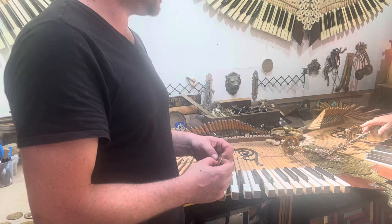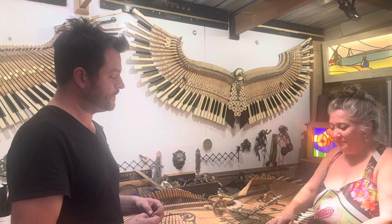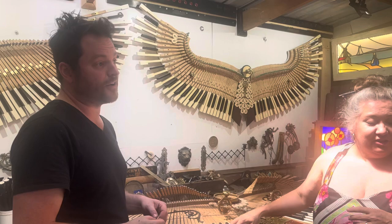It's part of the Open Studios exhibition. My studio here will be open for the middle two weekends in April for anyone to come along, ask questions, have a look, and commission a piece if they like. I've got a stack of piano keyboards here ready to go as well.